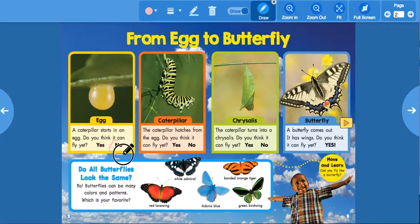Let's look at this orange rectangle. What do you see? That's a caterpillar — it looks very, very scary to me! It says the caterpillar hatches from the egg. Do you think it can fly yet? No, not yet.